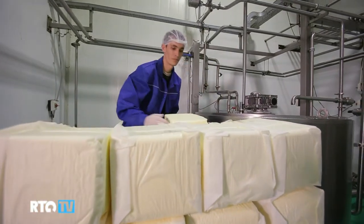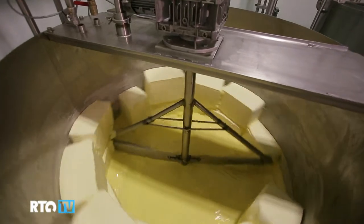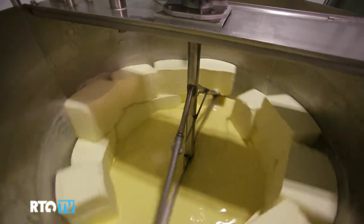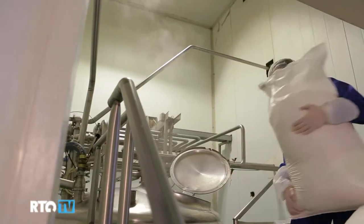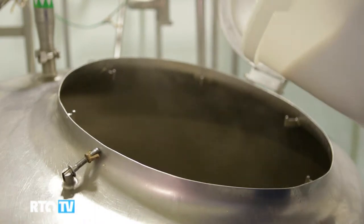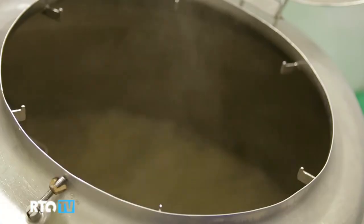In the first stage of production, butter is melted down in a melting tank over a period of an hour and a half. In order to produce a ton of ice cream, 130 kilograms of butter is required. Then in the next container, sugar, whole milk powder, stabilizers, and emulsifiers are poured into water that has been preheated to 60 degrees Celsius. They are mixed together and the melted butter flows in from the melting tank.